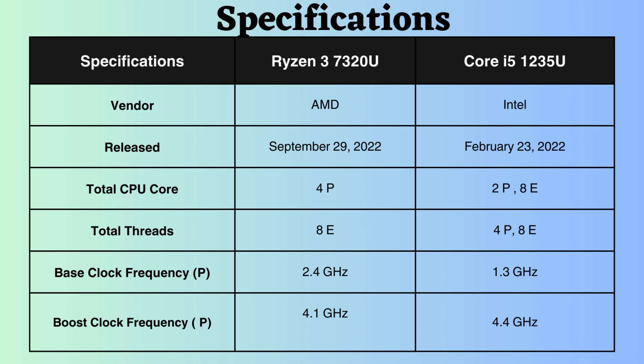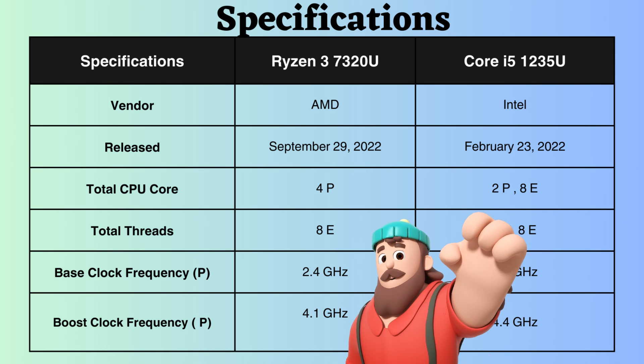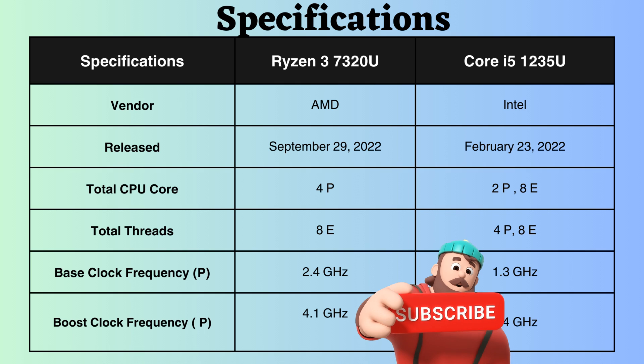The Intel Core i5-1235U has 4 performance threads and 8 efficiency threads, contrasting with the Ryzen 7320U, which has 8 efficiency threads. Examining the base clock frequencies reveals that the Intel Core i5-1235U operates at 1.3GHz, whereas the Ryzen 7320U boasts a base clock speed of 2.4GHz.